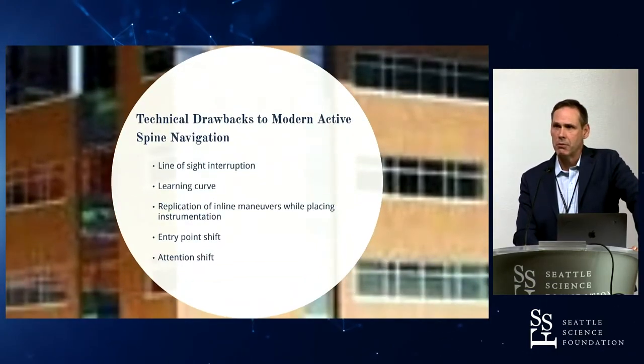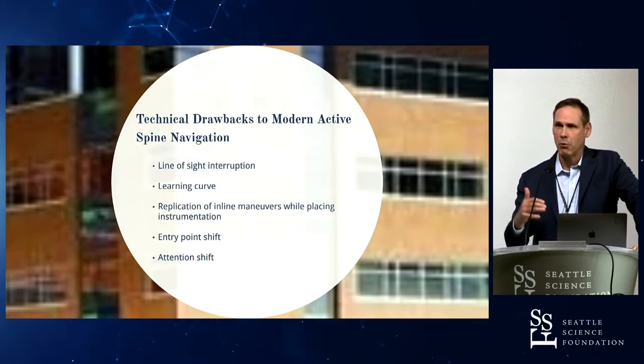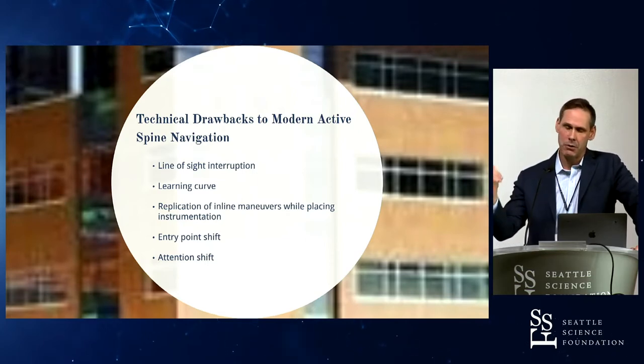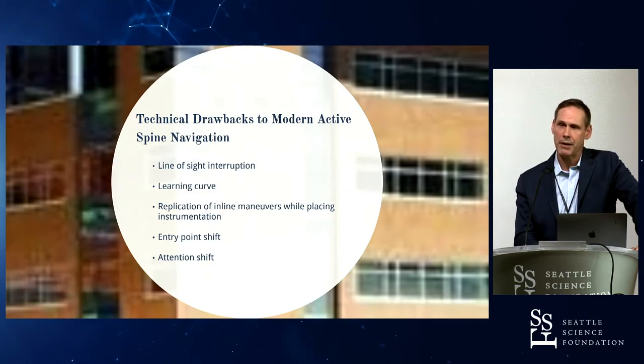There are drawbacks to navigation. There is a line of sight interruption — we constantly have to be aware of the camera between where we're working. There is a learning curve, as demonstrated in some of the earlier talks. You have to replicate all of the inline maneuvers when placing instrumentation, from making your pilot hole to cannulating the pedicle, to tapping, and then placing the screw. We know that the entry point can shift, or there can be skiving. We see that commonly with robotic technologies. And there are studies showing that attention shift can result in a decline in both cognitive and motor tasks.